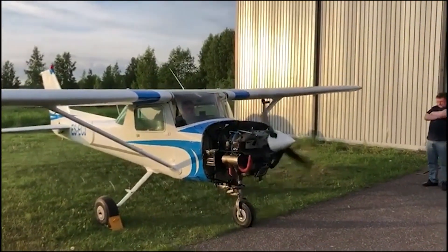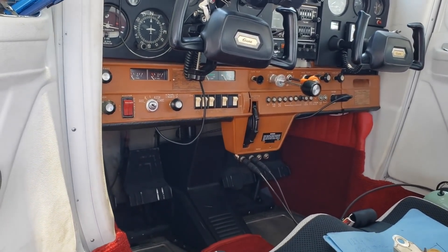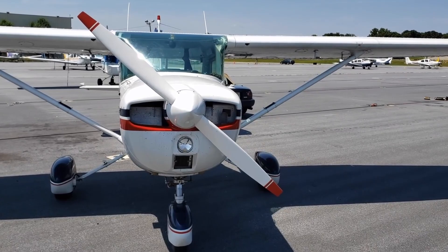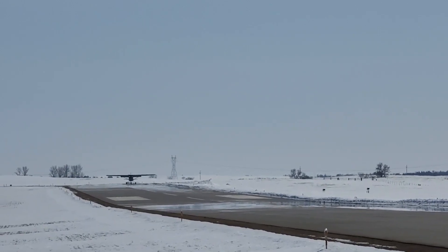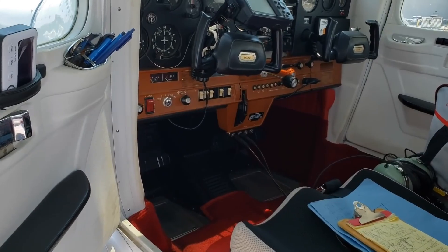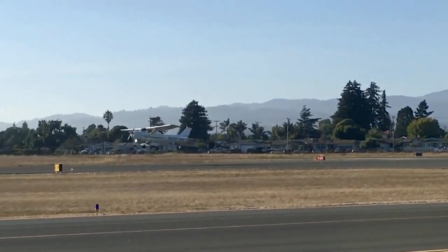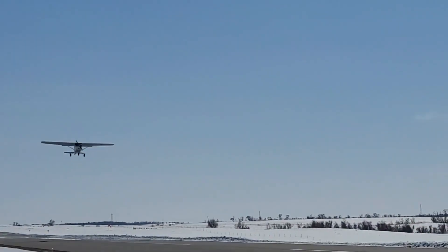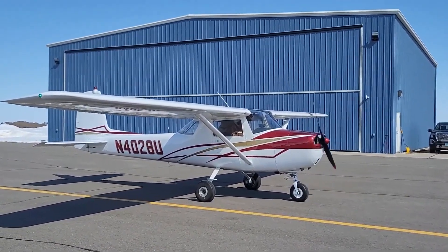The Cessna 150 is equipped with safety features including a stall warning system, which provides an audible warning when the aircraft is approaching a stall, and a basic lighting system with landing lights, taxi lights, and position lights for safe nighttime operation. The aircraft is well-designed and easy to maintain, with a simple and reliable construction that reduces the need for costly repairs and replacements. Its components are durable and built to withstand frequent use, reducing the need for extensive maintenance.